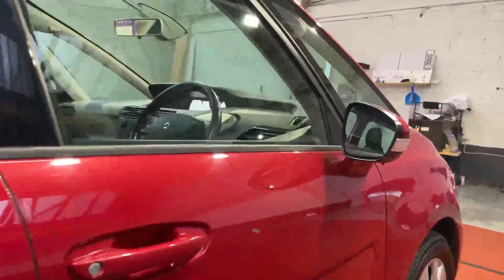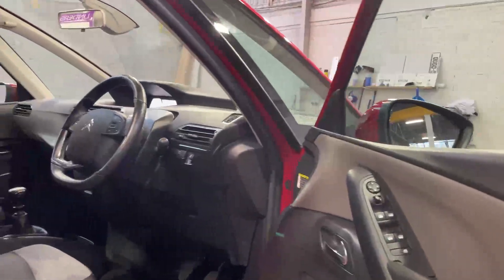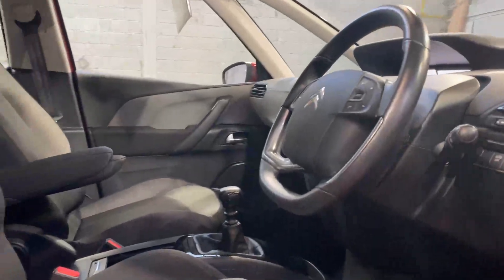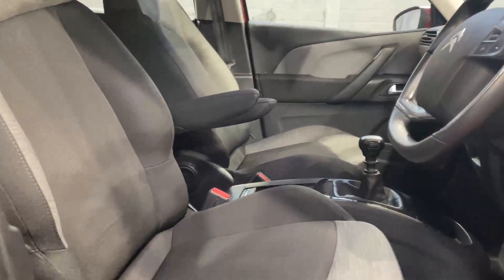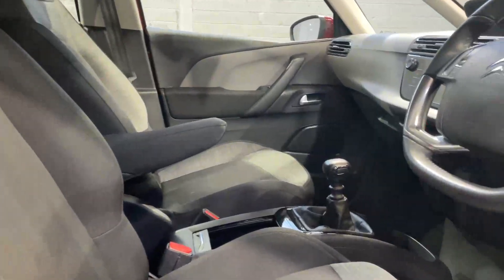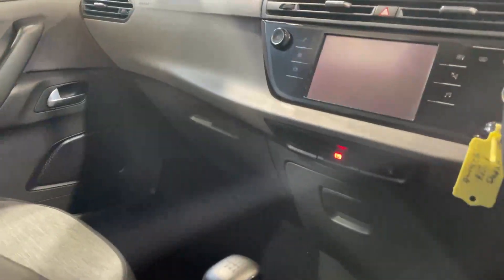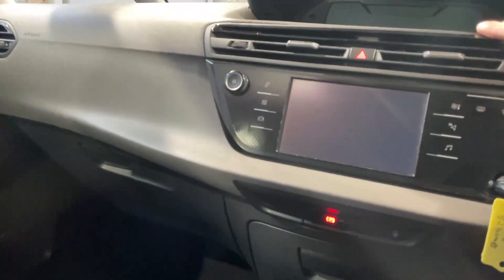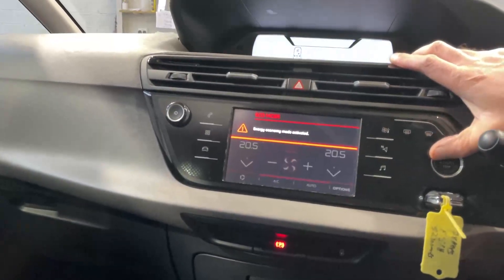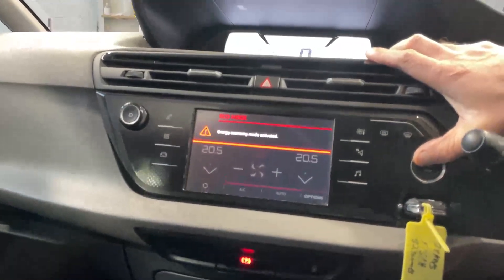It has electric heated door mirrors and one-touch electric windows all around. There's a nice chunky leather steering wheel and really comfortable seats in the front, both with individual armrests in the center. It's a six-speed manual gearbox with auto lights, auto wipers, and climate control — three zones covering driver, passenger, and the rear. There's also an electric handbrake with auto hold.